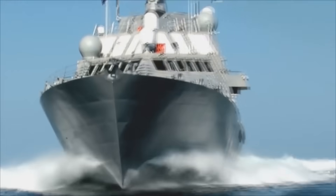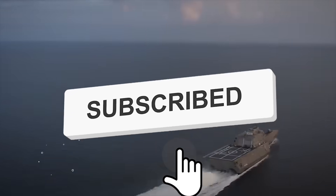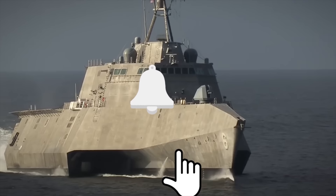But before we get started, if you do enjoy this video and would like to see more just like it, remember to give us a like and subscribe to Military World to get more sent straight to your notifications.